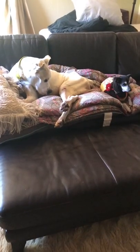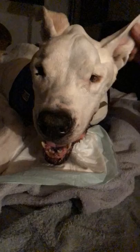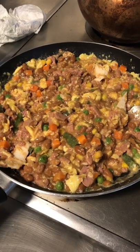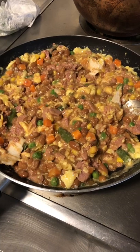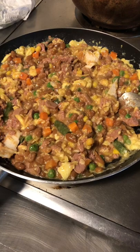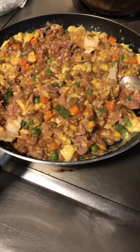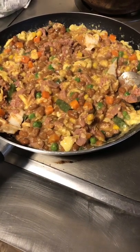Say hi guys! Mama's got the little tortilla! So this is bone broth with turkey — it's fresh meat — with vegetables, eggs, and a tiny bit of tortilla in there because they love that.